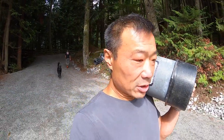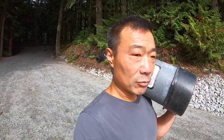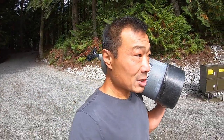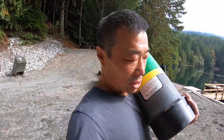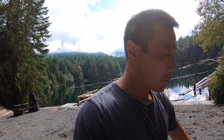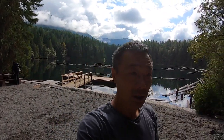Hey guys, welcome back to the channel. This is an exciting weekend. We're back at Cat Lake and we're setting up for our dive — we're here for the weekend. I've got four divers in the water today and I want to say five, maybe six divers in the water tomorrow. The dogs are going nuts back here and we're just loading up our gear.